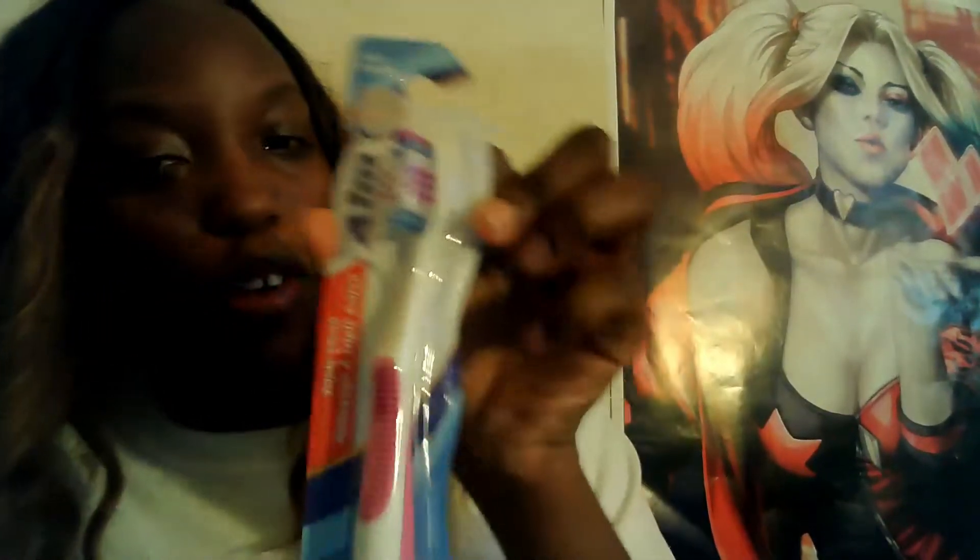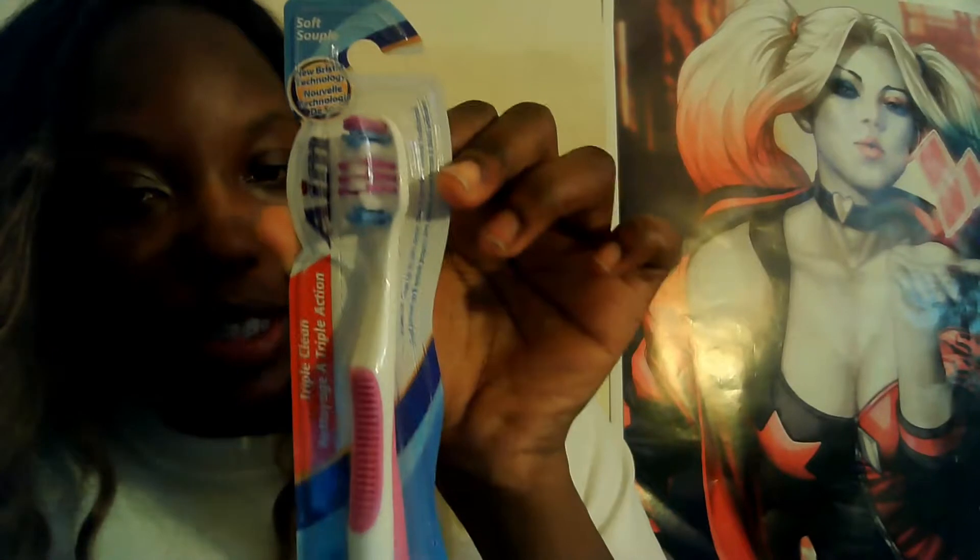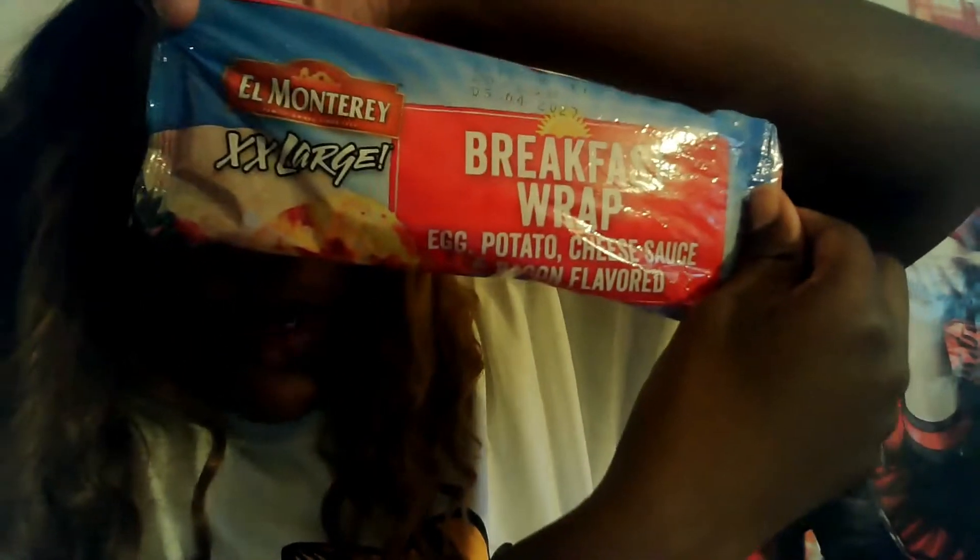I got me another toothbrush — it's by Aim, the soft triple-clean one. I like this one because it's very soft on my gums. So I got one for me and one for my sister Kayla. Then it's the El Monterey breakfast wrap with egg, potatoes, sausage, and bacon — one for me and one for my sister Kayla.